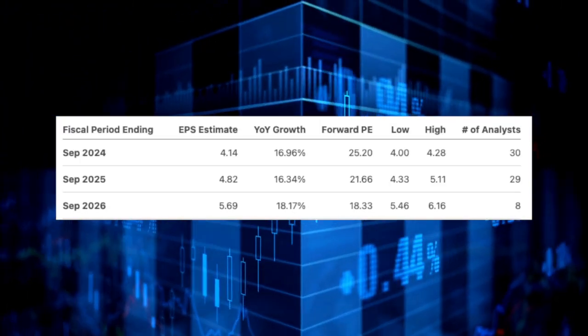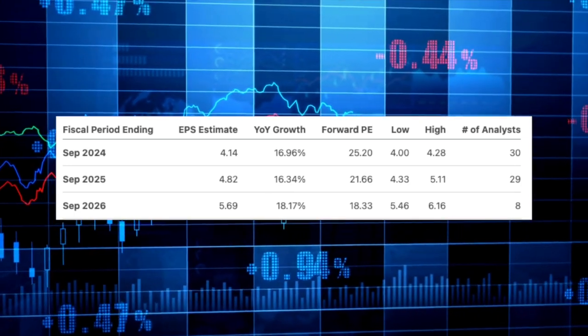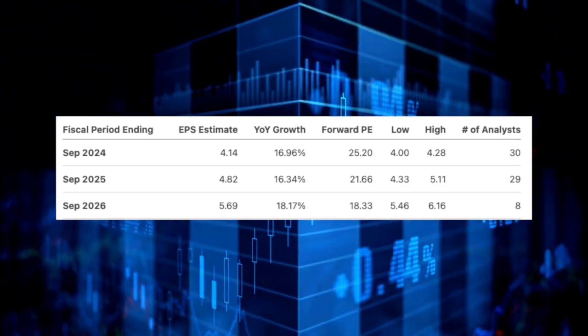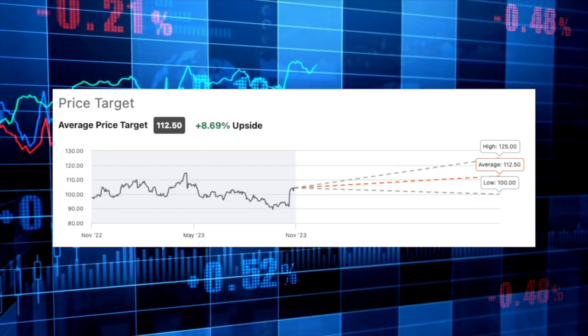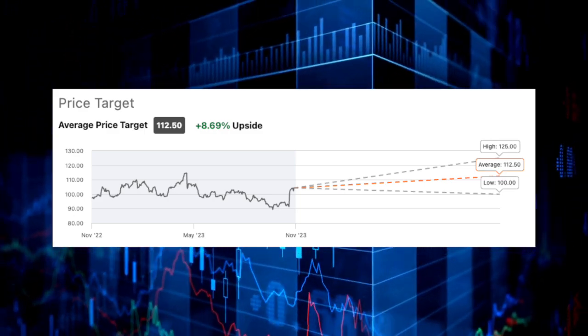Now let's see what analysts believe Starbucks will do over the next three years, beginning with earnings per share. Analysts are looking for $4.14 in FY 2024, $4.82 in 2025, and $5.69 in 2026. Analysts believe the growth story will remain, with growth hovering right around 17% each of the next three years. In terms of price target, analysts rate the stock a moderate buy with an average 12-month price target of $112.50, implying less than 10% upside from current levels.